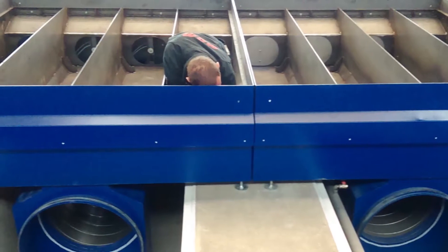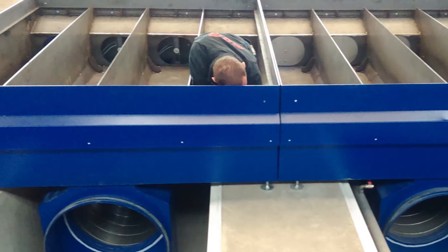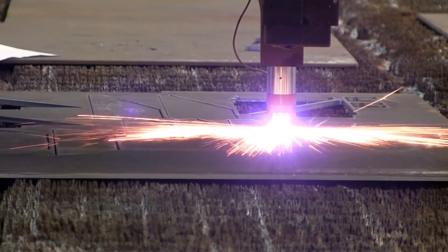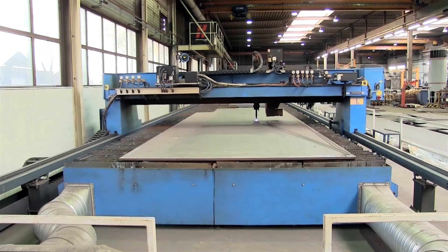In addition, every module is divided into segments which are individually controlled and exhausted. This allows the amount of required suction to be precisely tailored to the specific needs of any cutting job, resulting in tremendous savings of energy.